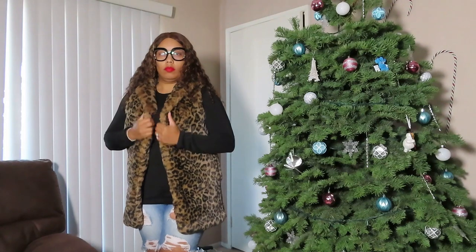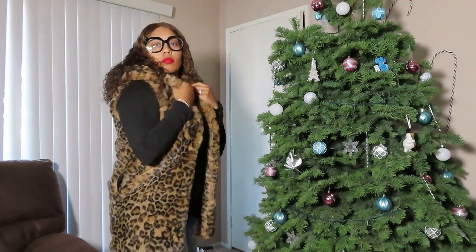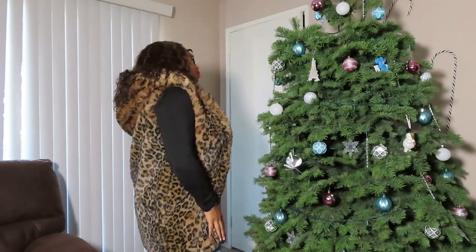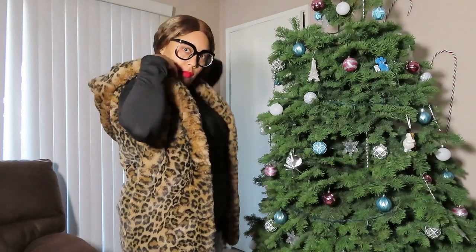And this next look is also a vest with a hoodie — came from Macy's, and it's leopard color. Yes, leopard is a color, don't argue with me, argue with your mama — period. And it's giving very nice, soft, luxurious vibes.